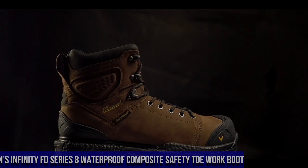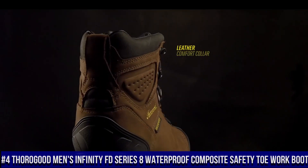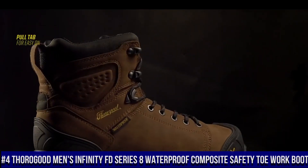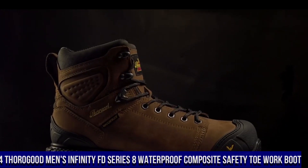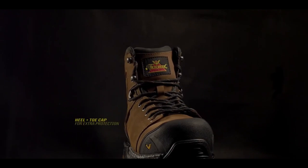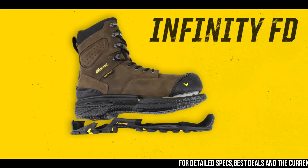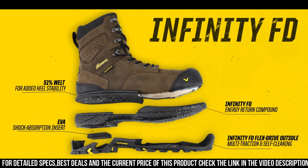Number 4: Thorogood Men's Infinity FT Series 8-Inch Waterproof Composite Safety Toe Work Boot — the ultimate combination of durability, safety, and comfort for hardworking professionals. These boots are engineered to perform in the toughest work environments, providing superior protection and reliability.